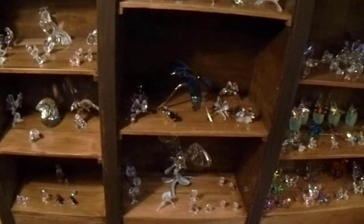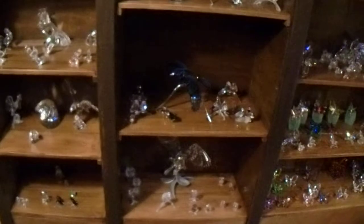Hello. I thought I'd show you some of my Swarovski collection. This shelf only hosts birds and butterflies — about one-fifth of my collection.